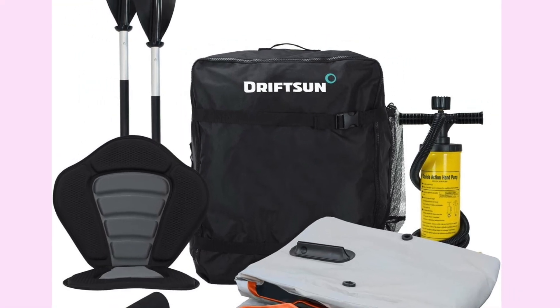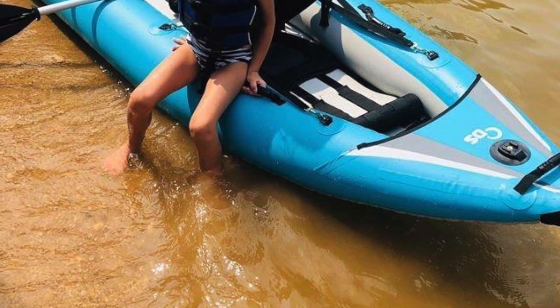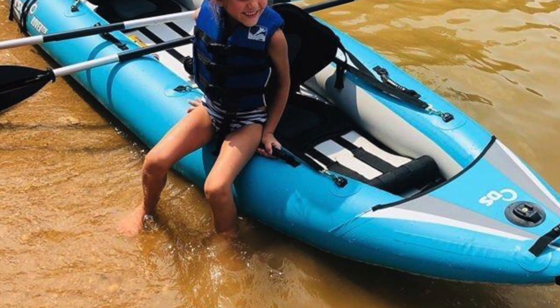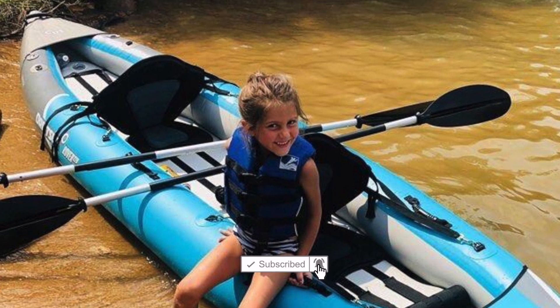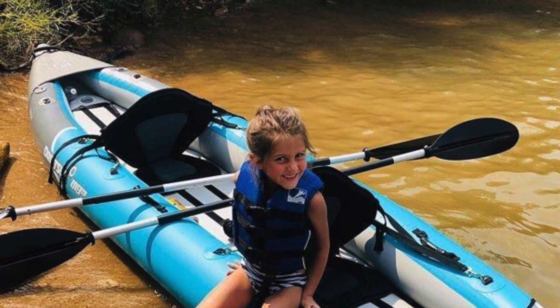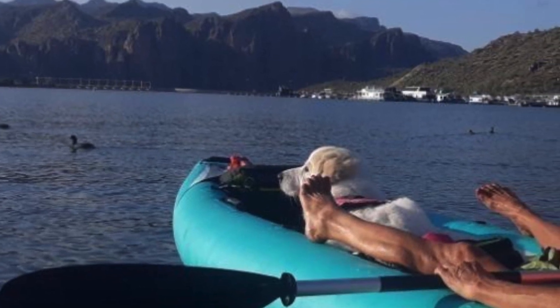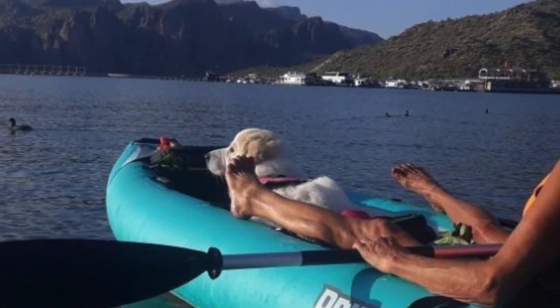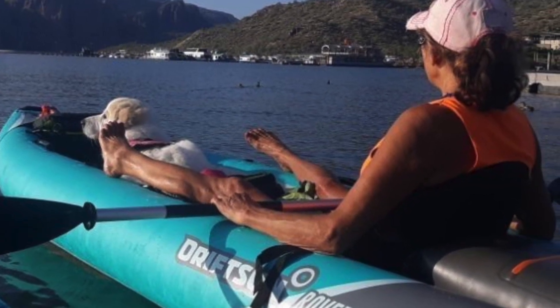The Driftson Rover 120 Whitewater Kayak was born on the lakes and rivers of Northern California. This kayak is thoughtfully designed, constructed, and tested by a team that lives to paddle. Not only is this inflatable kayak made using an attractive orange and grey pattern, but it's also designed for your ultimate comfort. The seats are padded, the back provides excellent support, and there's plenty of room for your feet.